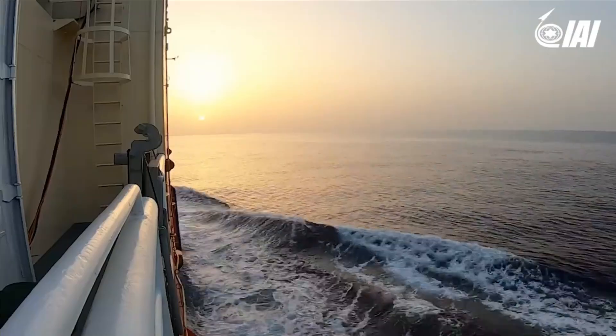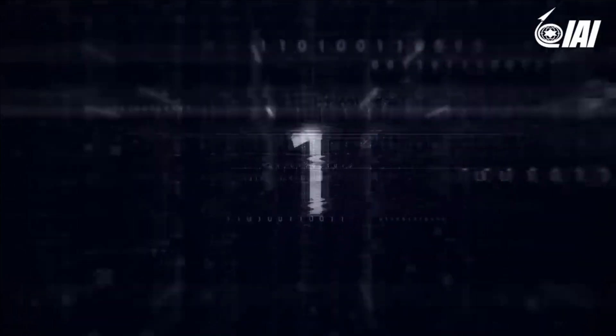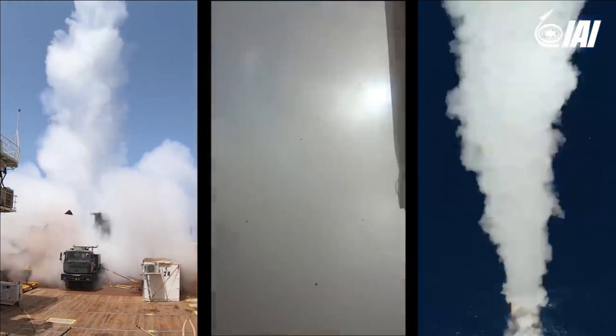Lora has excellent shoot-and-scoot capability. It can be ready to fire from motion in just 10 minutes and can scoot — moving from fire position — in just 3 minutes.